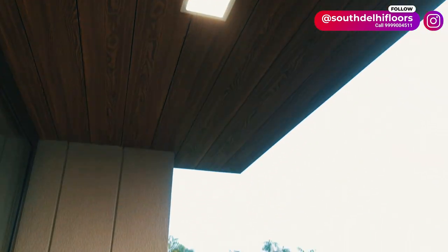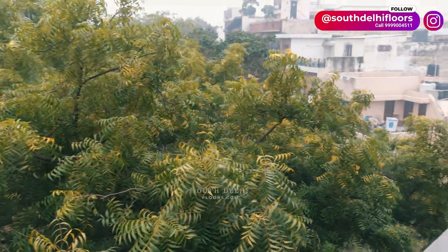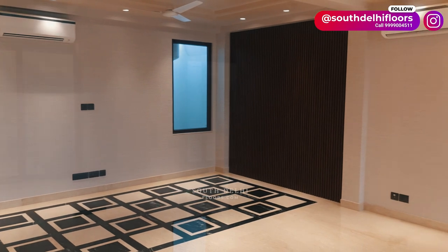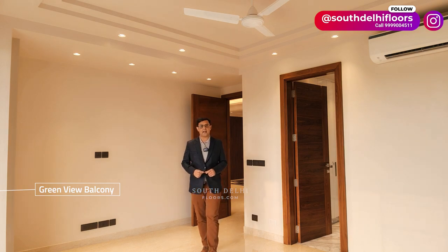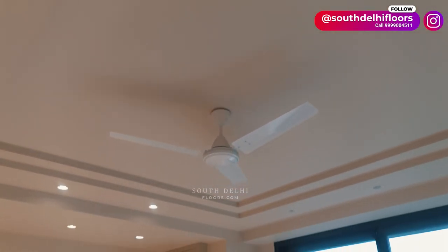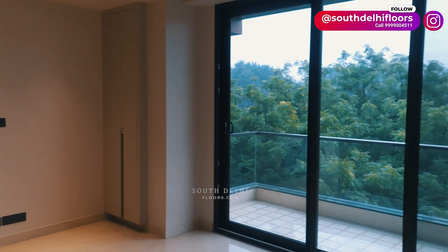Now let me show you the front balcony — it's very spacious and wider, overlooking the park. This is the lush green park view from the front balcony. This is the dedicated dining area with a wooden feature wall. A beautiful stone design enhances the look and feel of the house, with floor-to-ceiling height glass doors and windows to enhance natural light and ventilation.